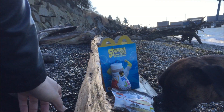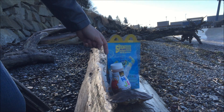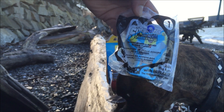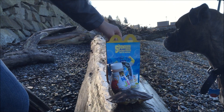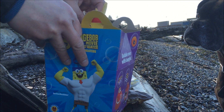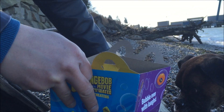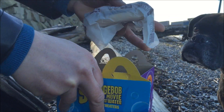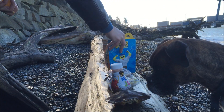Apple slices — gotta have your fruit! Look at what they hooked me up with: Spongebob himself — we'll get to that last. Some kid-size french fries, and let's not forget the hamburger.